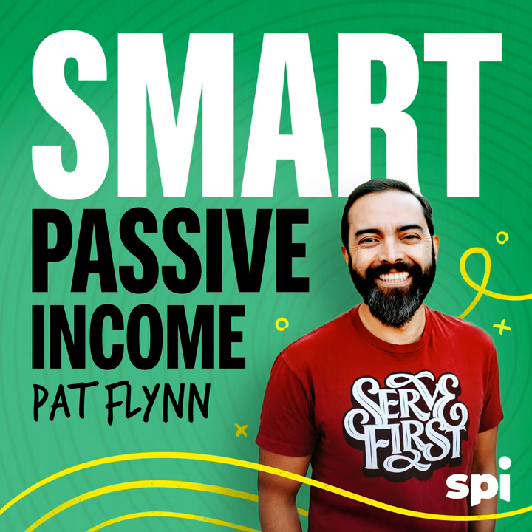This is the Smart Passive Income Podcast with Pat Flynn, session number 106. Welcome to the Smart Passive Income Podcast, where it's all about working hard now so you can sit back and reap the benefits later. And now your host — his mom breaks bricks with her head — Pat Flynn.